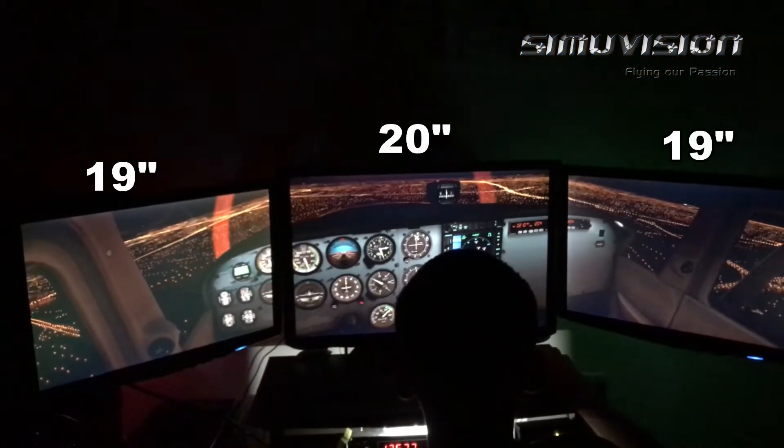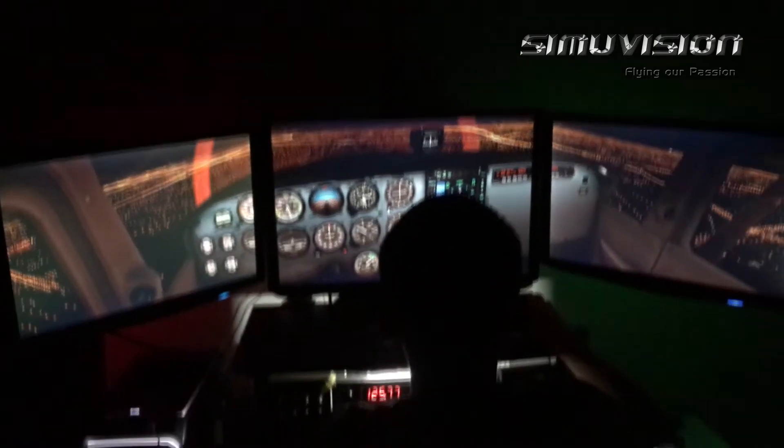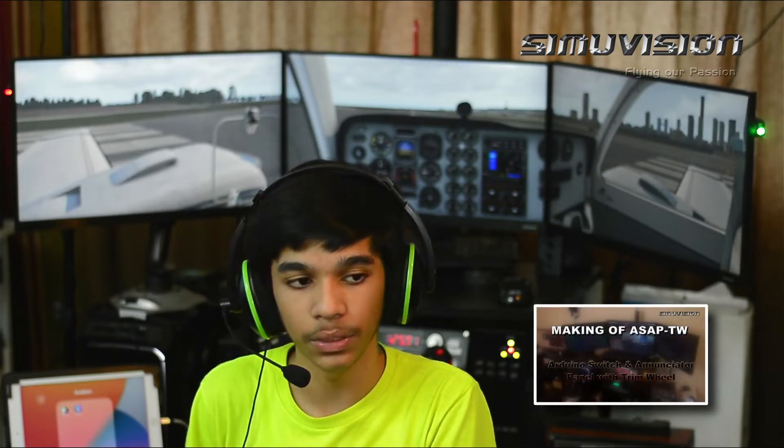So we got X-Plane 11, and because of all this it makes the whole simulator much more natural and realistic while flying. We continued using our two monitors after changing from FSX to X-Plane 11, because our GPU still didn't support three monitors. Later on, we got three monitors: a 19-inch, a 20-inch, and another 19-inch. The two 19-inch are our old monitors, and we got a center 20-inch monitor. You can see our making of ASAP TW video for that.